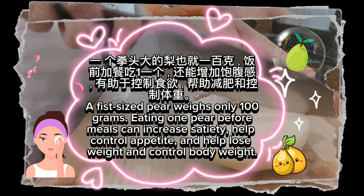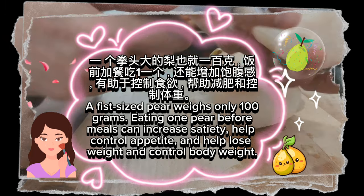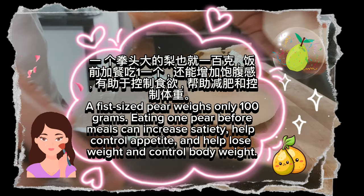A fist-sized pear weighs only 100 grams. Eating one pear before meals can increase satiety, help control appetite, and help with weight loss and body weight control.